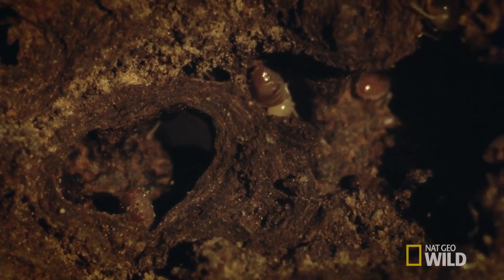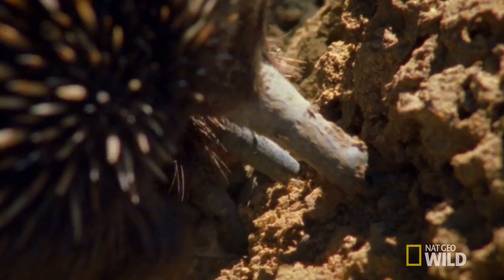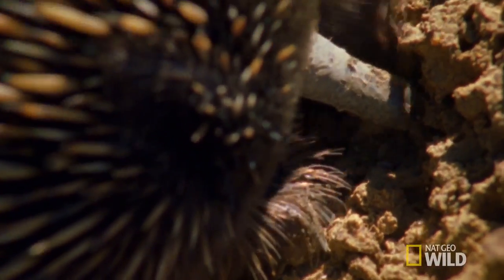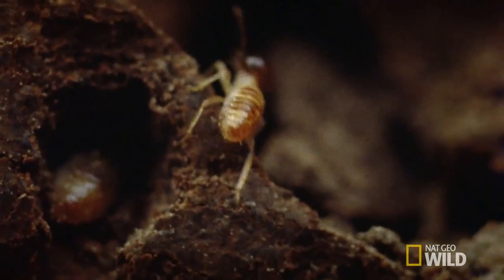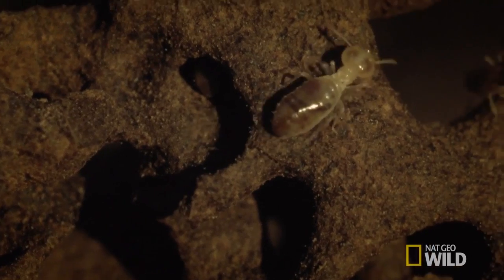Termites retreating deeper into the mound are no safer. Her sharp claws make short work of the tough outer crust, which is essentially composed of soil, termite saliva, and dung.